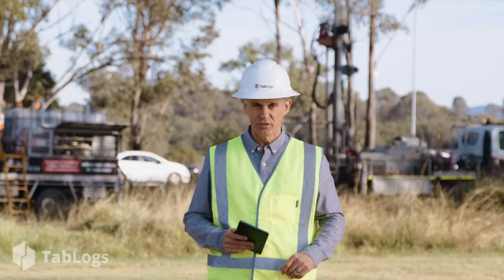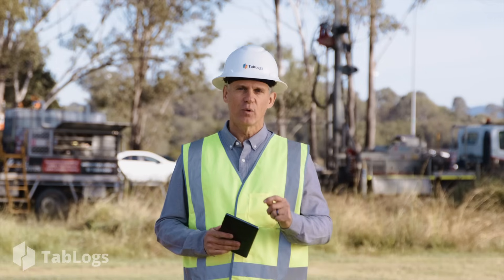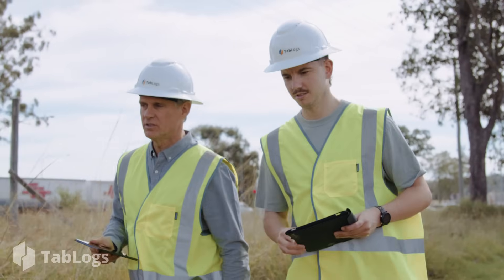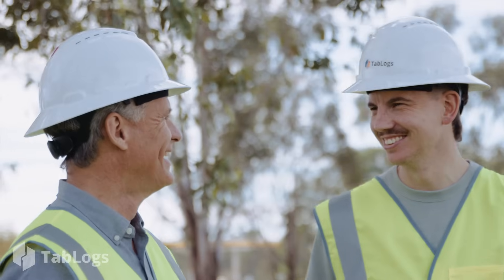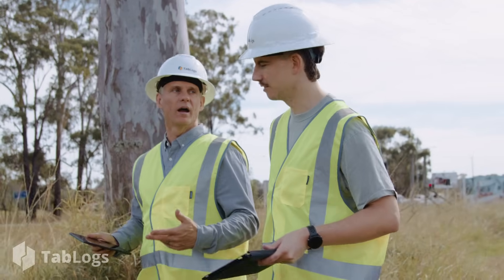As a company founded by geotechnical engineers, we understand the challenges you face. That's why Tablogs is built to work for you. Thousands of engineers in over 20 countries trust Tablogs to revolutionize the way they collect field data, produce reports and manage that data. And why do they trust us?